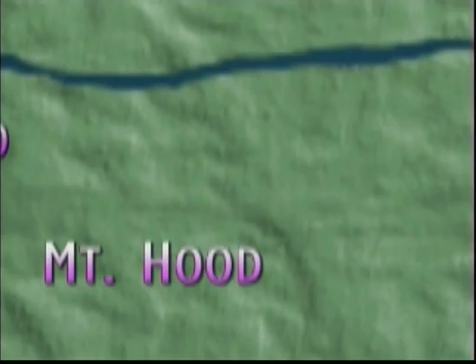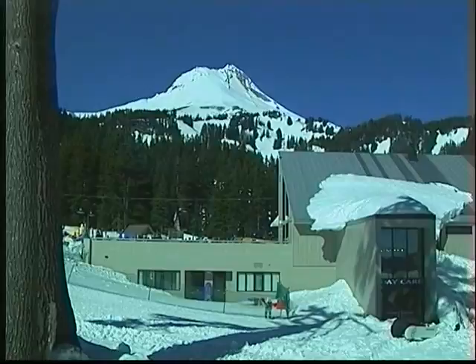Farther south and east there are three major ski areas on Mount Hood: Ski Bowl, Mount Hood Meadows, and Timberline. All are first class.